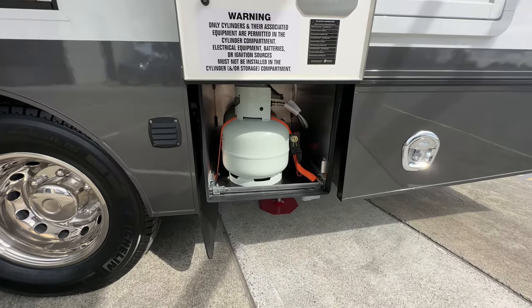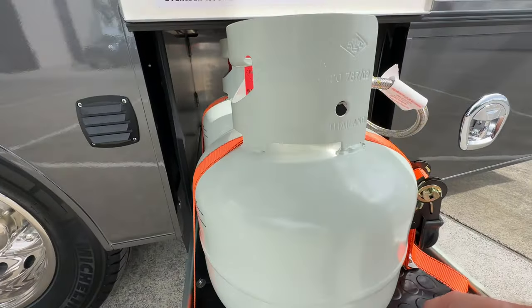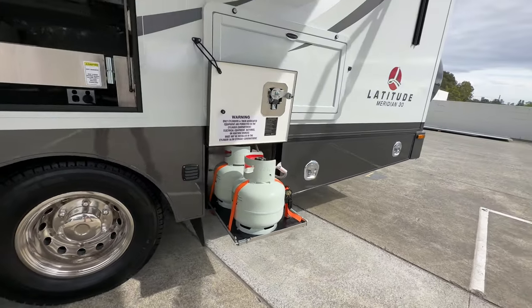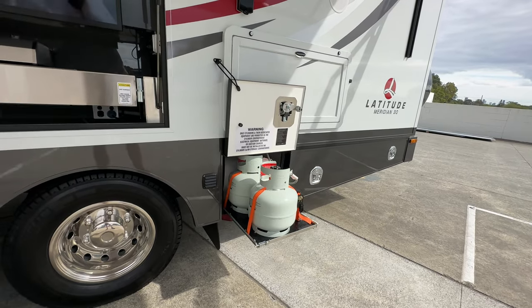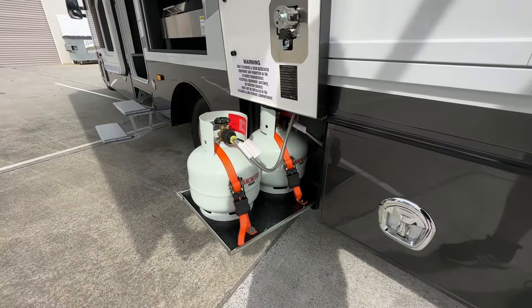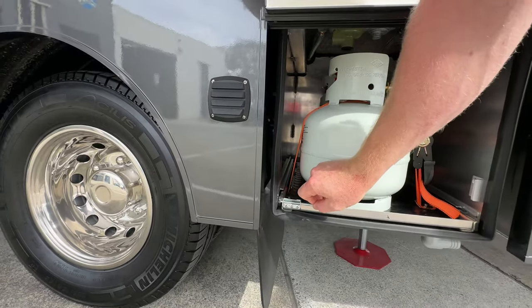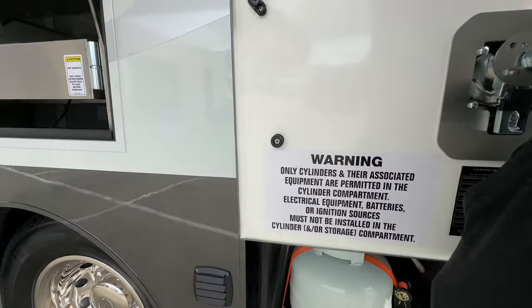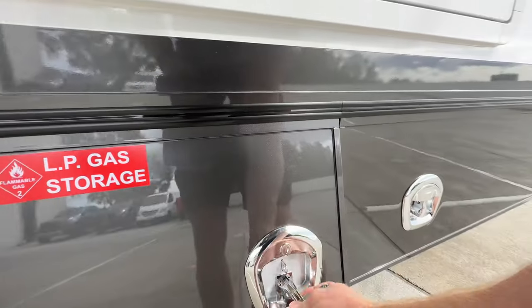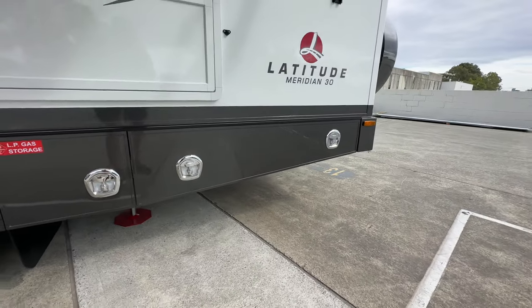There are two 4-kilo gas bottles. On this particular van the only thing the gas runs is the hot water service, because as you can probably tell from the electric barbecue and battery system, they've tried to make as much of it electric as possible. The slide-out makes it very easy to change over and turn the bottles on and off. In this compartment we've got the batteries — I'll come back and do a separate video on that.